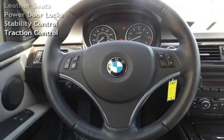OnStar, moonroof, leather seats, power door locks, stability control, and traction control.